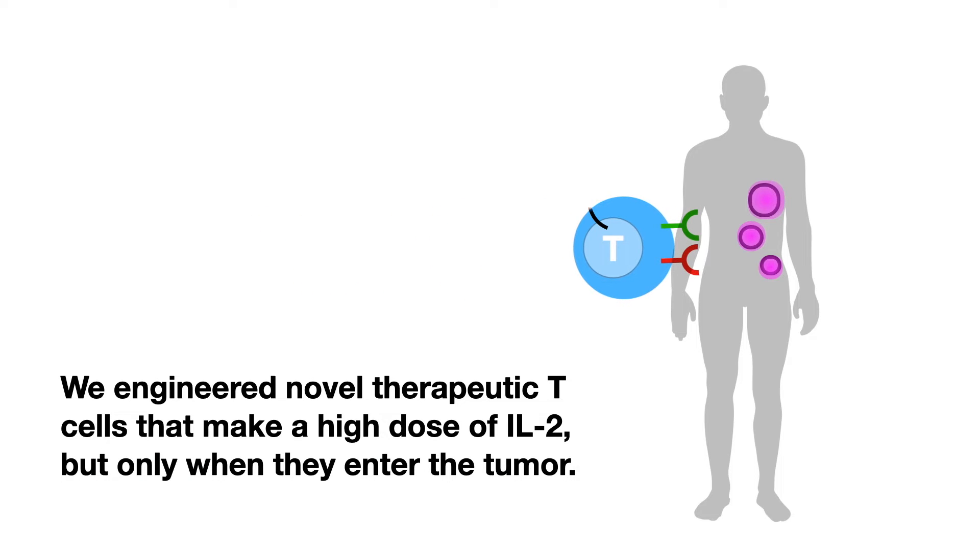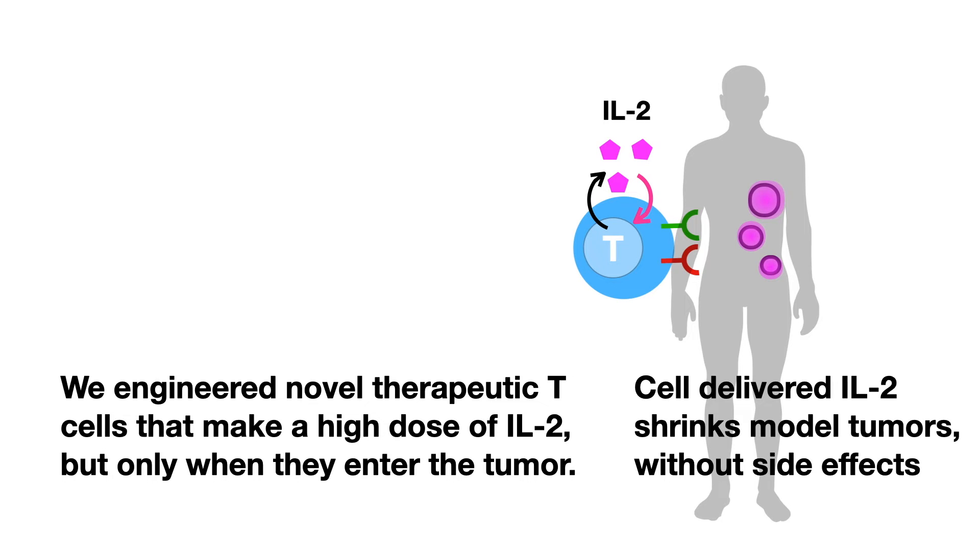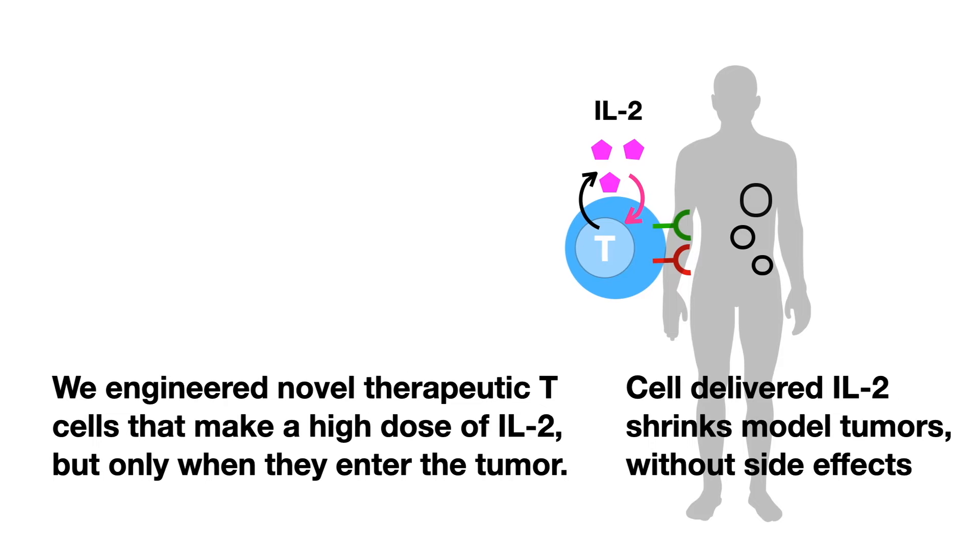We engineered novel therapeutic T cells that make a high dose of IL-2, but only when they enter the tumor. Cell-delivered IL-2 shrinks model tumors without side effects.